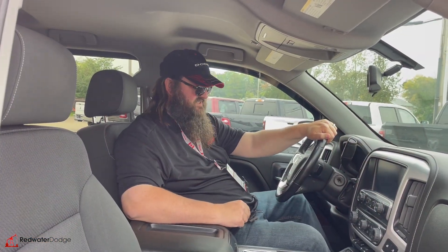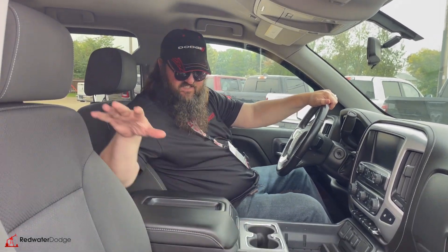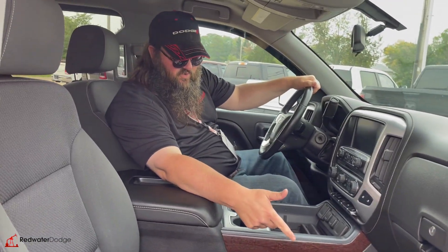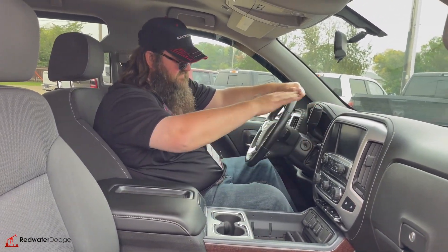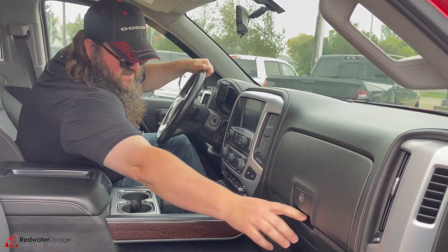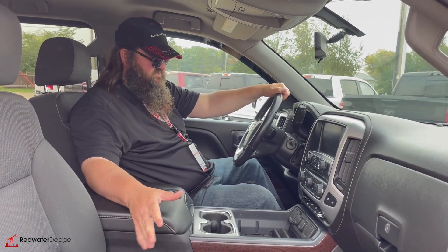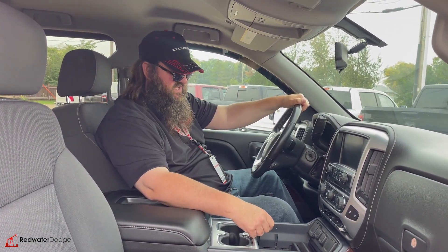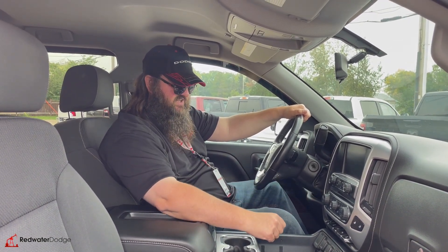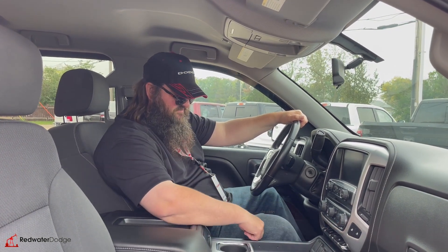Now we're sitting inside this 2015 GMC Sierra. Really nice bucket seats, cloth seats. You got a power seat over here. Really nice rubber floor mats. Leather wrap dash. A little bit of storage there, more storage there for your glove box. Heated seats, which is very nice. Your backup camera is going to be located there. You can hook a cell phone up to it. Dual climate control, digital climate control, which is nice. Adjustable foot pedals.